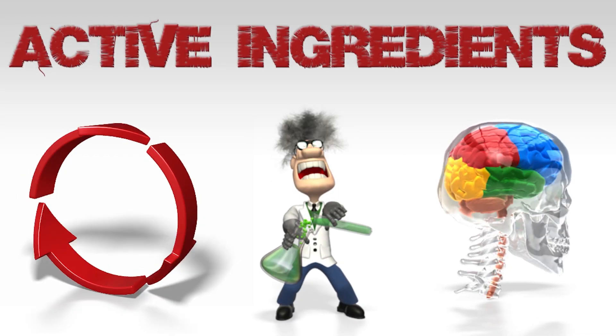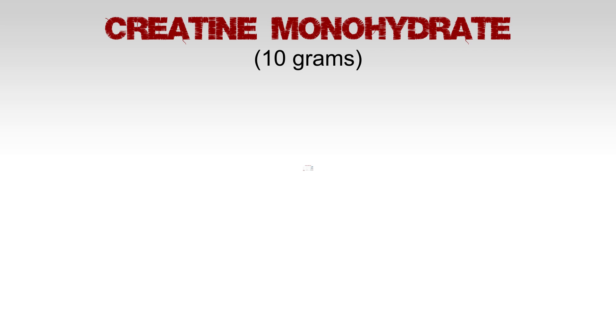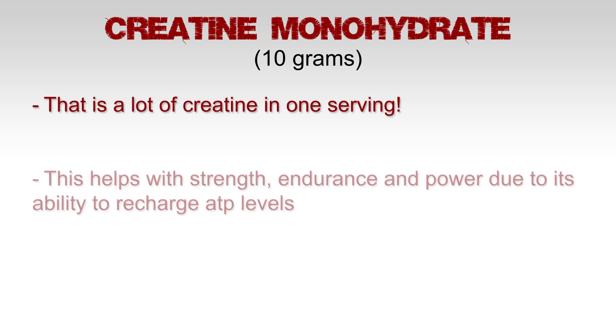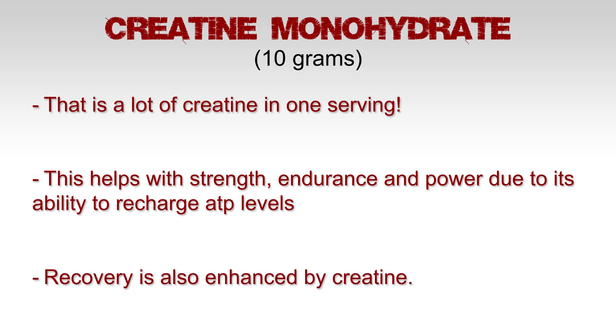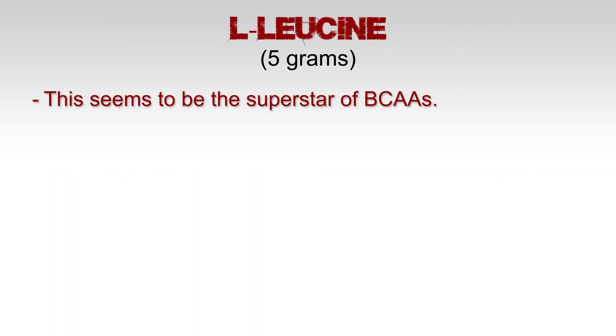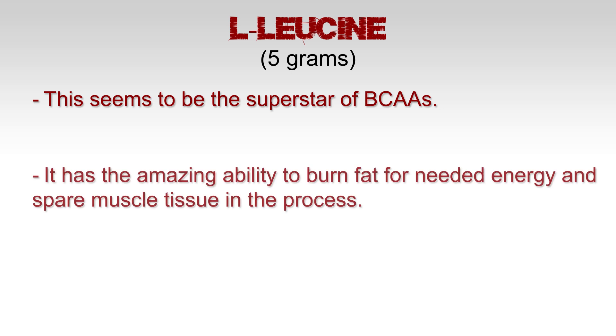Let's look at the key active ingredients to understand this new formula. Creatine monohydrate at 10 grams — that is a lot of creatine in one serving. This helps with strength, endurance, and power due to its ability to recharge ATP levels. Recovery is also enhanced by creatine.